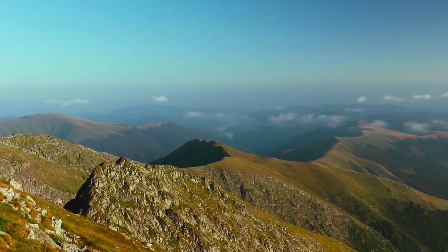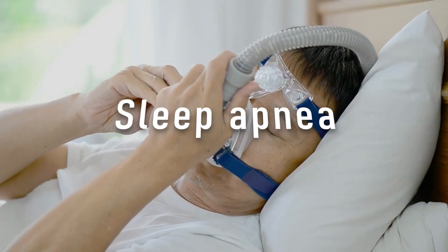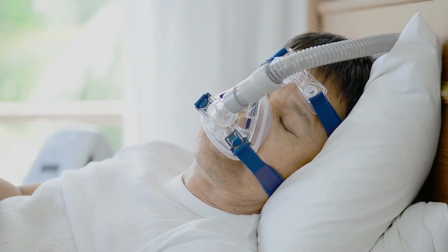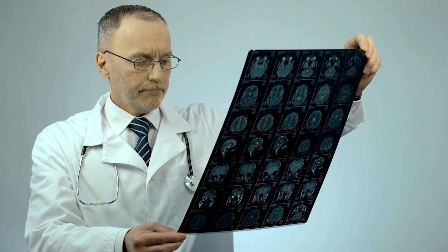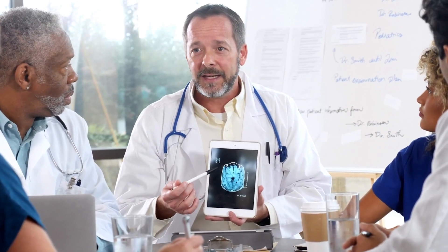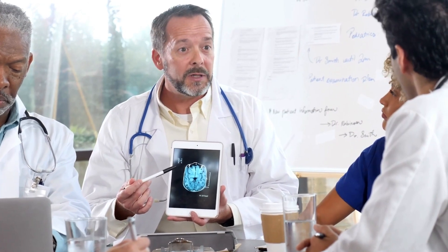Other causes include high altitude, where the air pressure is lower, which can reduce the amount of oxygen that can be absorbed into the blood. Sleep apnea is a condition in which a person's breathing is repeatedly interrupted during sleep, leading to low oxygen levels in the blood. Obesity can put pressure on the lungs and chest wall, making it more difficult to breathe and leading to low oxygen levels. It is important to note that these causes can often be interrelated, and a person may have more than one underlying condition contributing to low oxygen levels. Proper diagnosis and treatment by a healthcare professional is necessary to identify the underlying cause and develop an effective treatment plan.